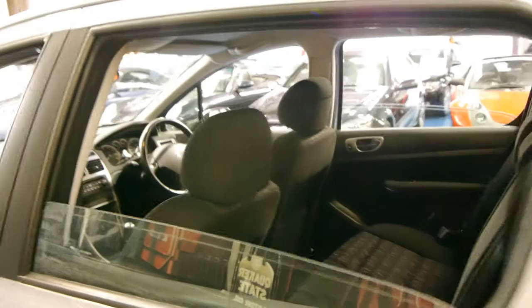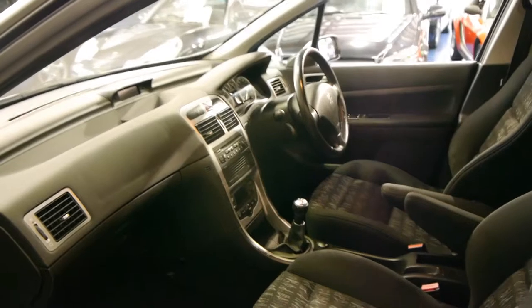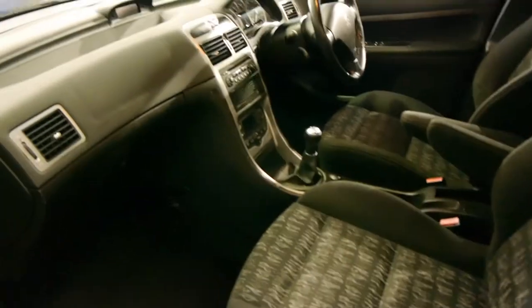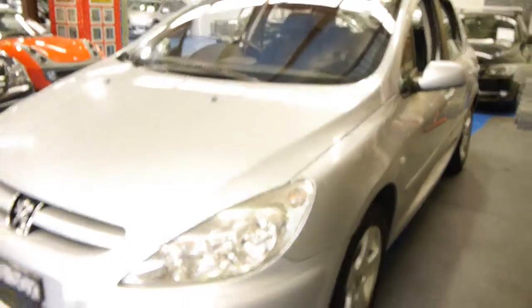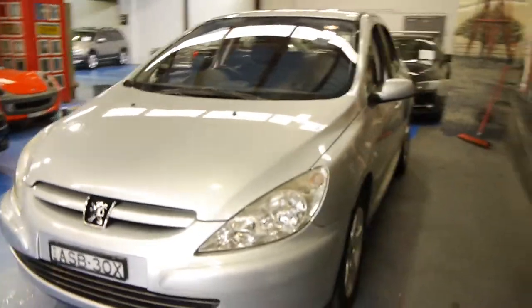It's registered until June 2015 and it was traded because its owner bought a newer BMW. But it's been very well looked after. It does drive particularly well and it's a great car for someone whether it's for a first car or if you're looking for something safe and reliable for getting around the city.